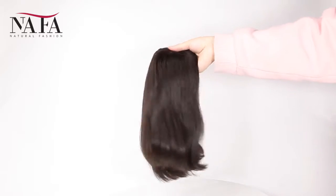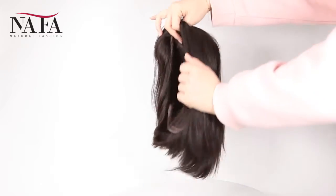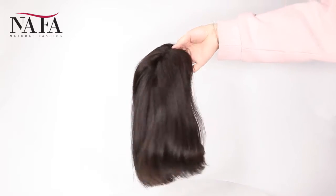Hi everyone, welcome to Nafal Wigs. Very glad to see you guys here. Today we will introduce a new item for you, hope that you will love it.